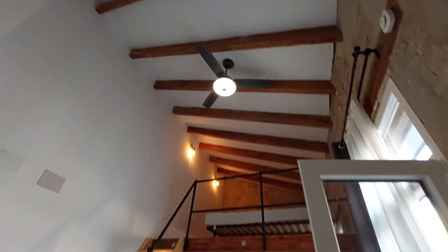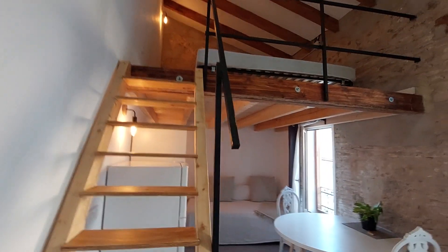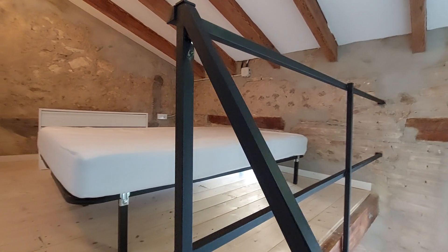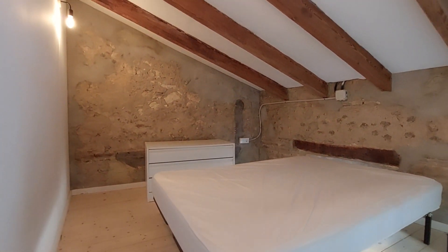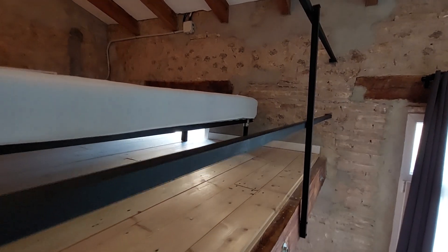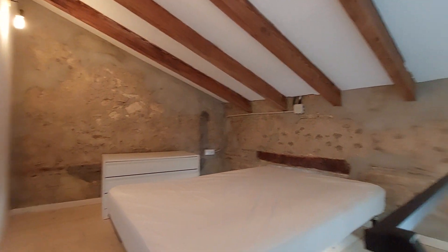You have a fan on the ceiling and you have the bedroom upstairs. It's really nice, gives you some privacy. This is a double bed and you have a chest of drawers over there. And you have a window under the bed if you want some air.